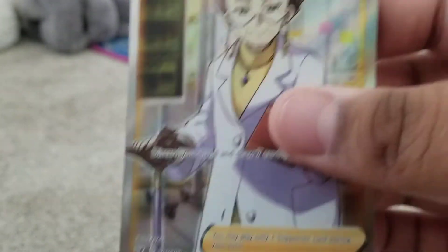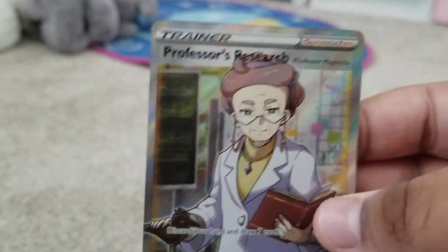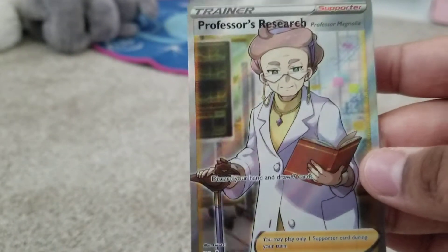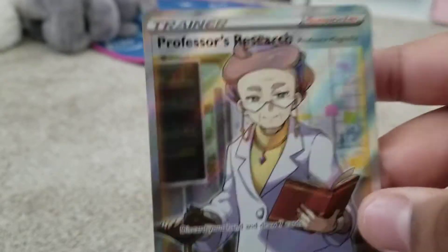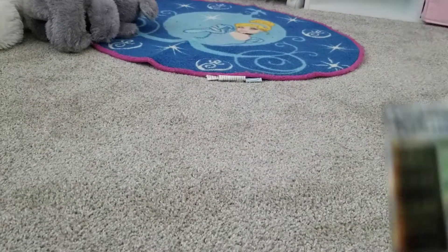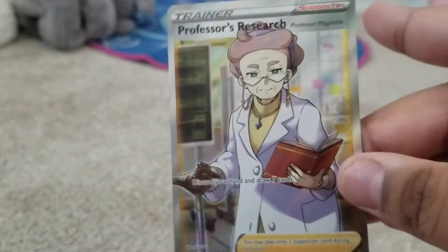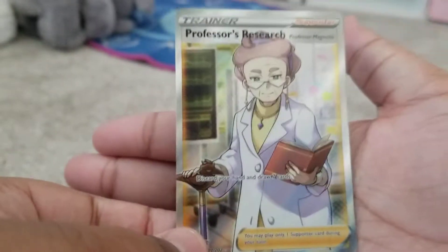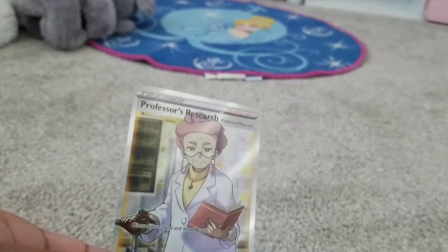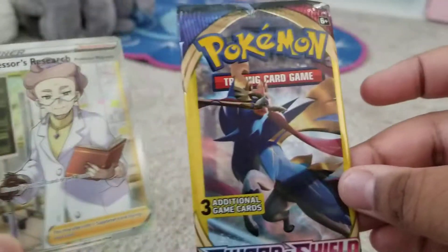It's a full art! Oh my gosh, I'm so happy — my grandpa pulled all these Professor's Research Professor Magnolia cards. It's so good, I can't believe it. I can't believe I pulled it from a dollar store pack.